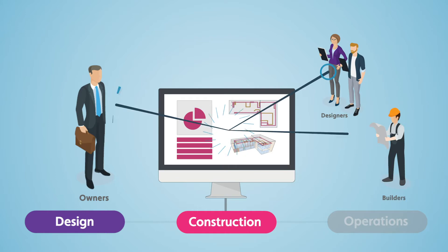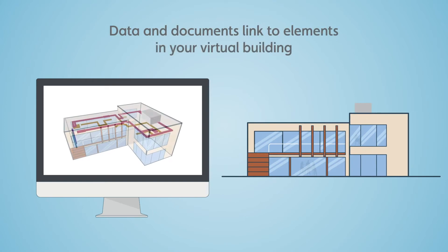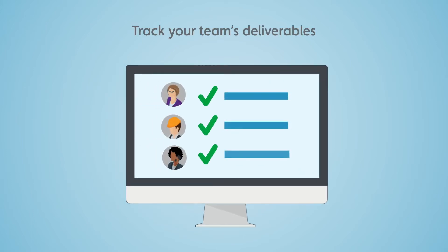During construction, your project team has a centralized system to deliver information. It's not just files and folders — data and documents will be linked to elements in your virtual building. What's more, now you can track whether your design and construction partners are delivering to plan.